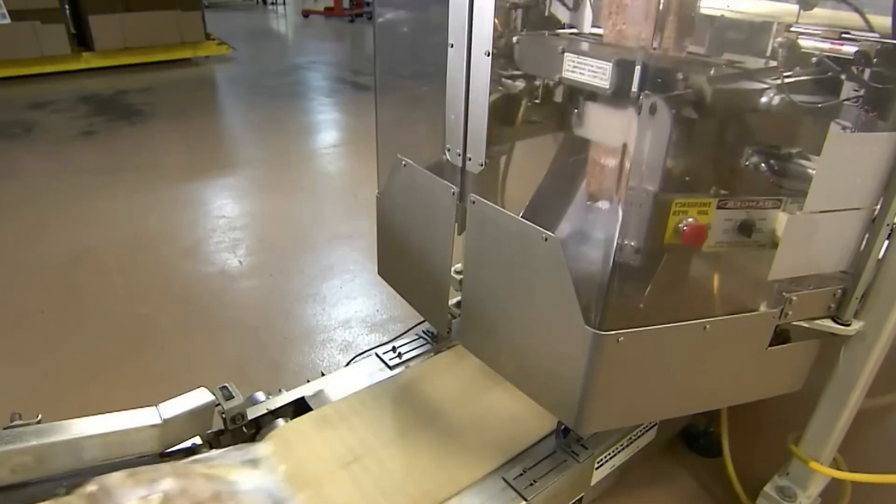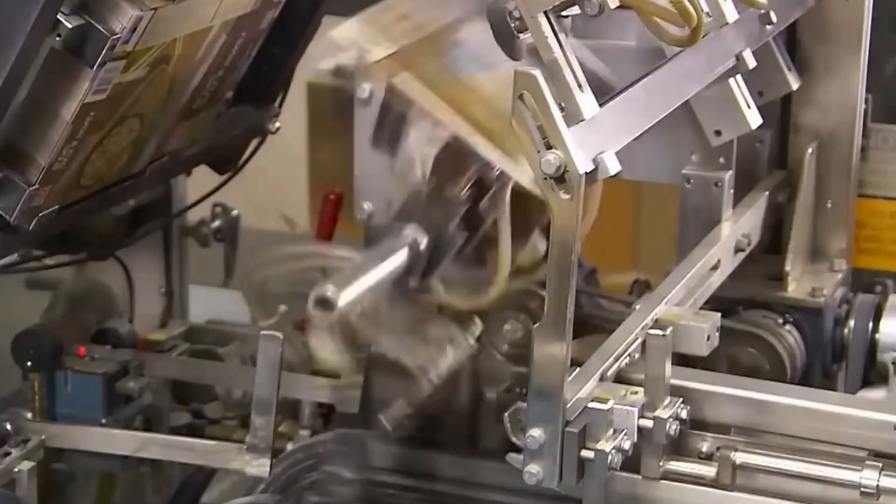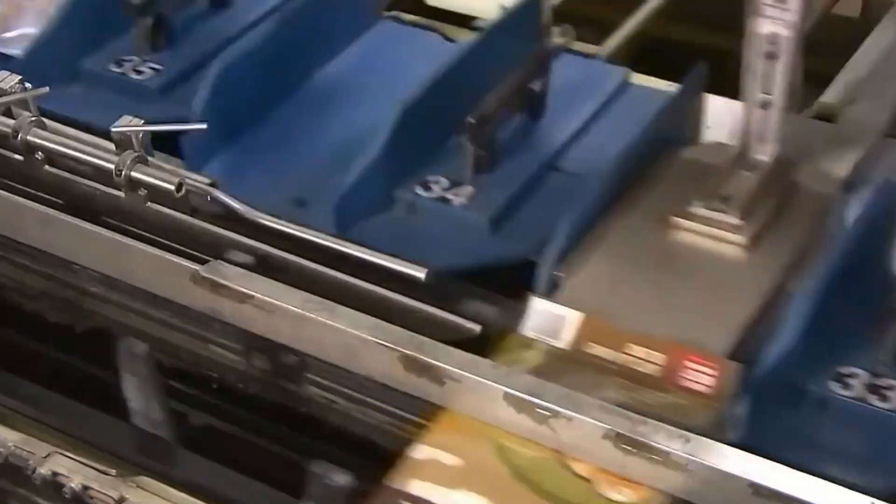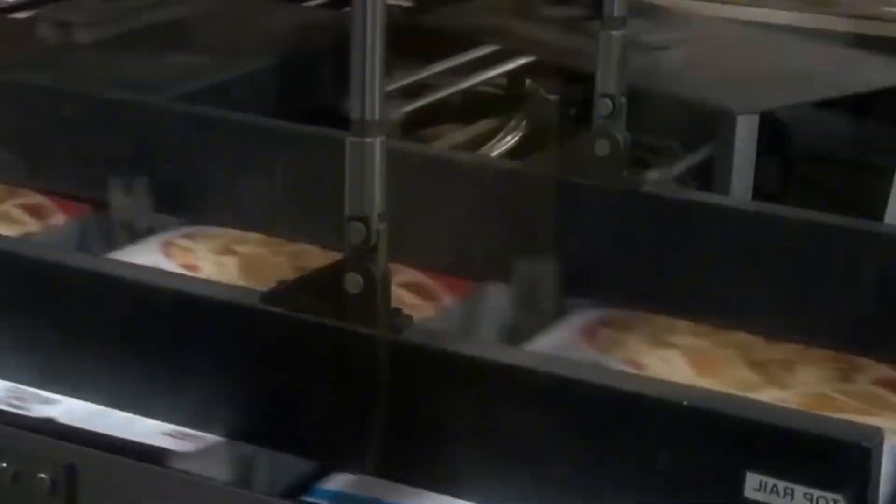Approved flakes are then precisely weighed, funneled into bags, and sealed with heat. Packaging sensors verify every bag meets exact weight and size standards before the bags are inserted into branded boxes. Each box gets labeled with product details, nutrition facts, and expiration dates.